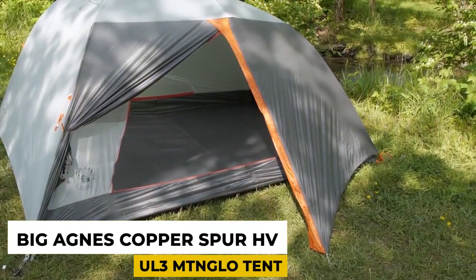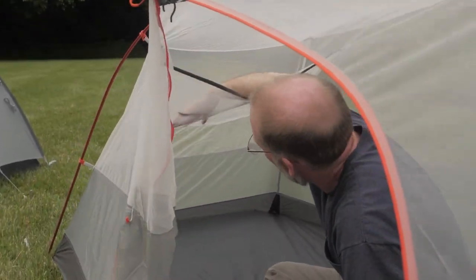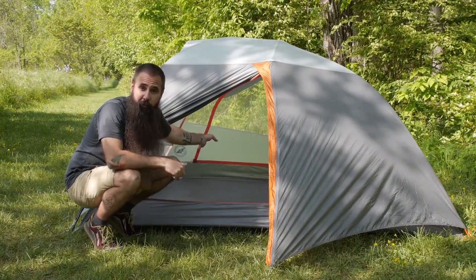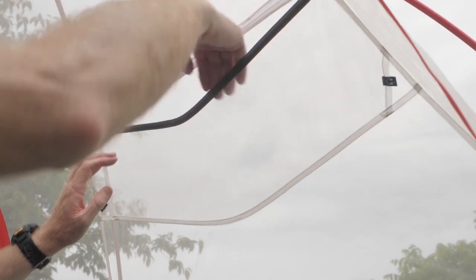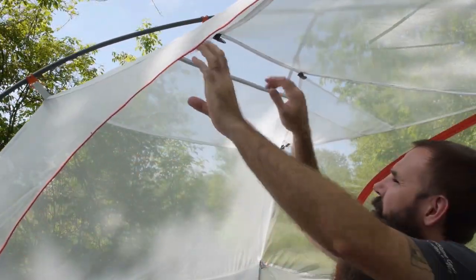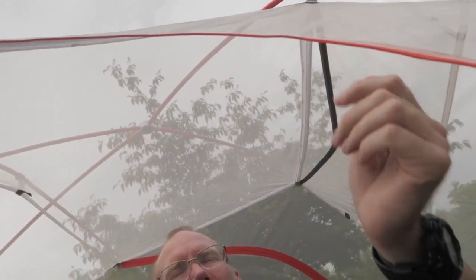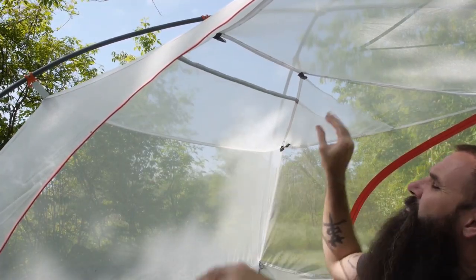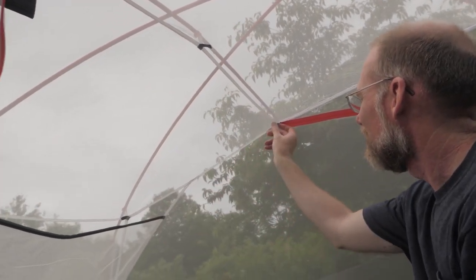Number 10: Big Agnes Copper Spur HV UL3 Tent. Camping tents don't usually fall into the gadgets category, but the Big Agnes Copper Spur HV UL3 tent has some hidden features. It comes with built-in LED lighting inside the tent, so if you're a person who keeps forgetting to bring lanterns, you don't even need to bring them with this camping tent. This tent is also quite spacious, durable, and weatherproof.